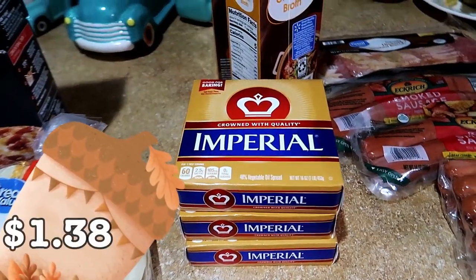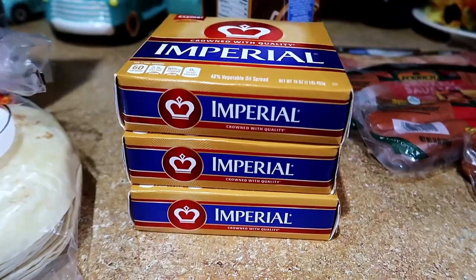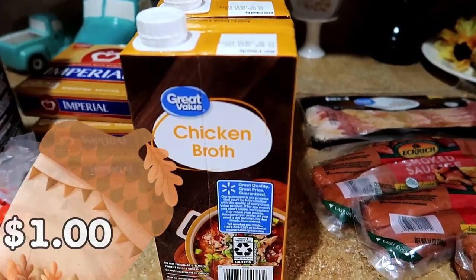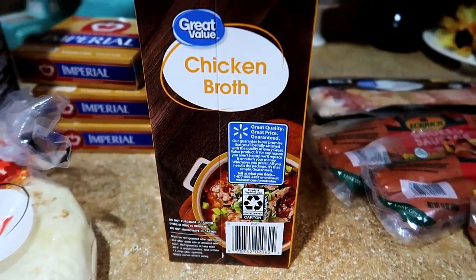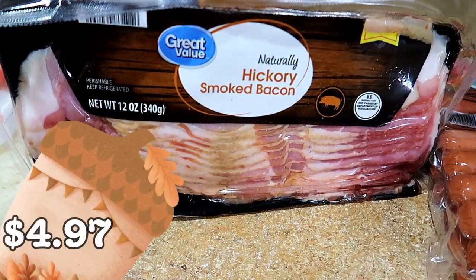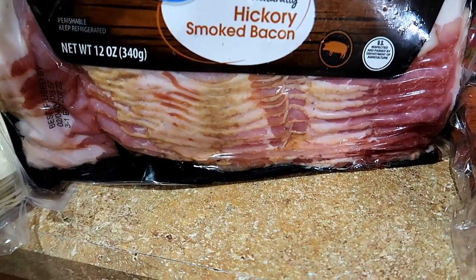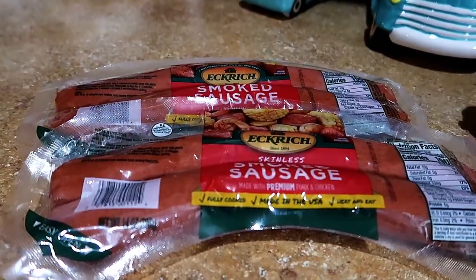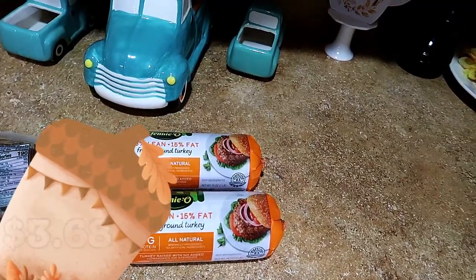The butter was $1.38 each — we were completely out, so I grabbed enough to get us through the next two weeks. The butter from Kroger is strictly for Thanksgiving. The chicken stock was $1 each, which is cheaper than Aldi's chicken stock, so I'm going to stock up while it's $1. The bacon was $4.97 — I grabbed a pack for breakfast this week. My husband and I usually have bacon, eggs, and avocado toast for breakfast during the week while the kids are at school. The sausage was $3.46 and I grabbed two — one for the red beans and rice and the other for breakfast on the weekends when the kids are here.